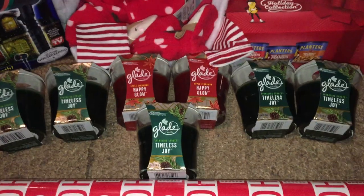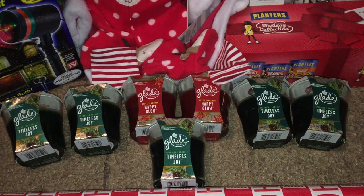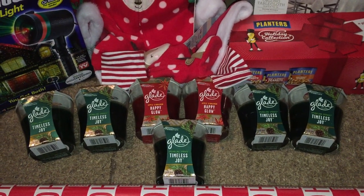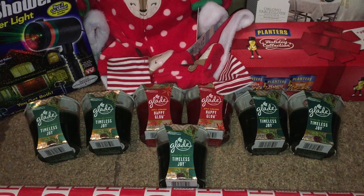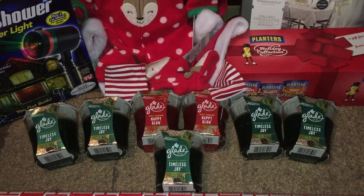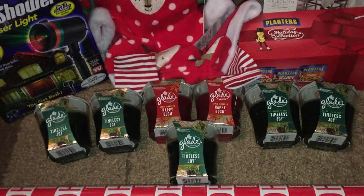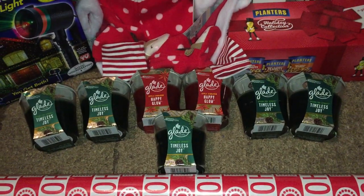Next is the Glade candle jar. They were tagged at 90% off at my store. I picked three of them and scanned them one by one, and I was amazed and surprised that they were ringing up for $0.29 a piece — they used to be $2.99. So I picked up seven of them. I left about five jars for others because I'm not a hoarder. I spoke with a lot of shoppers and told them about the deals.